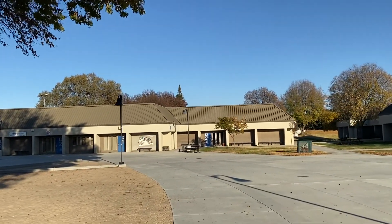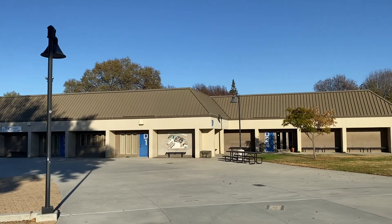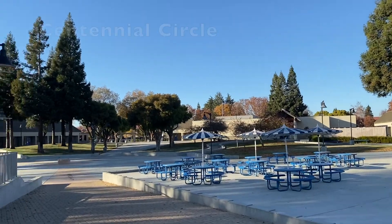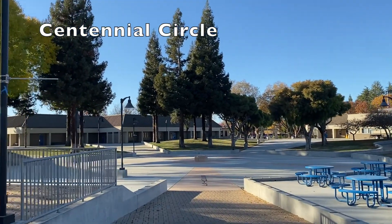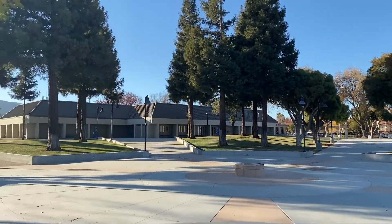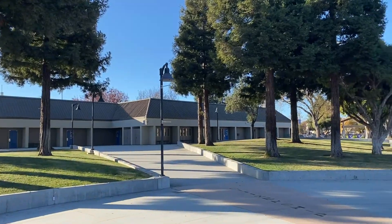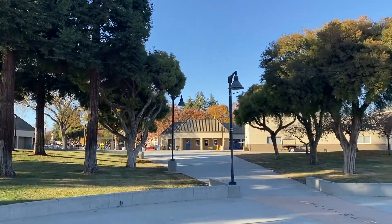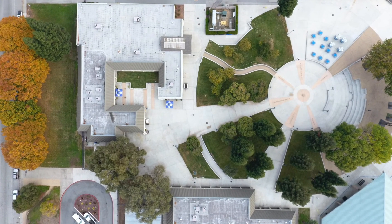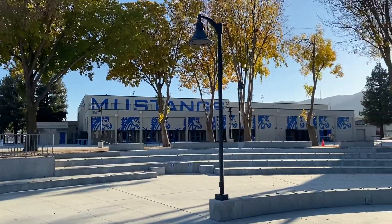Moving away from the student union, we're coming up on Centennial Circle, which is the main thoroughfare for our campus. It was recently built and renovated and is a beautiful area where students hang out during lunch and brunch and walk to their classes. This is also where many of our fun and exciting activities from our ASB leadership group take place. On the ground you'll notice the six pillars of Character Counts, which many of you have experienced since elementary school.